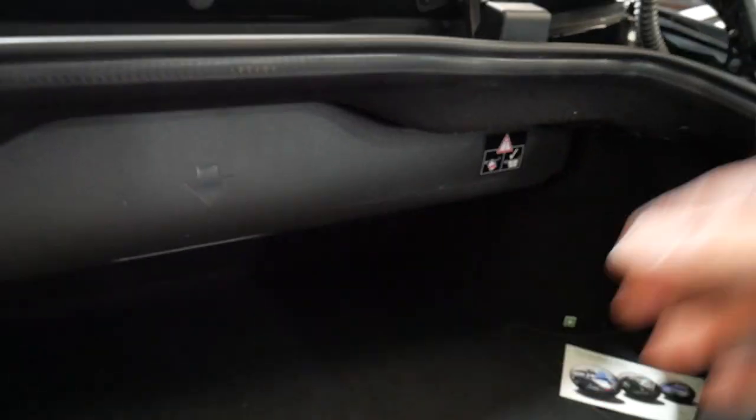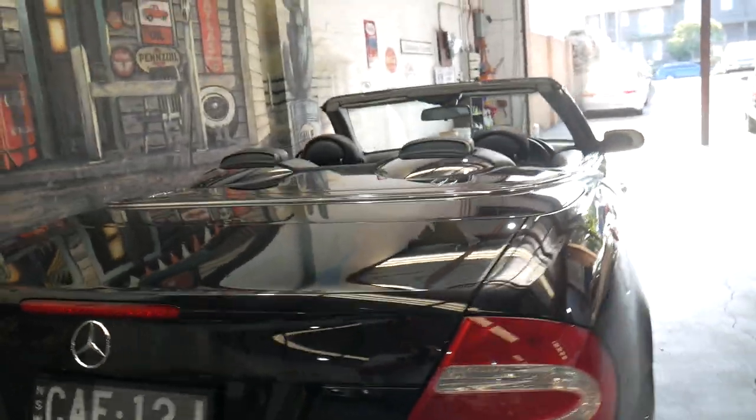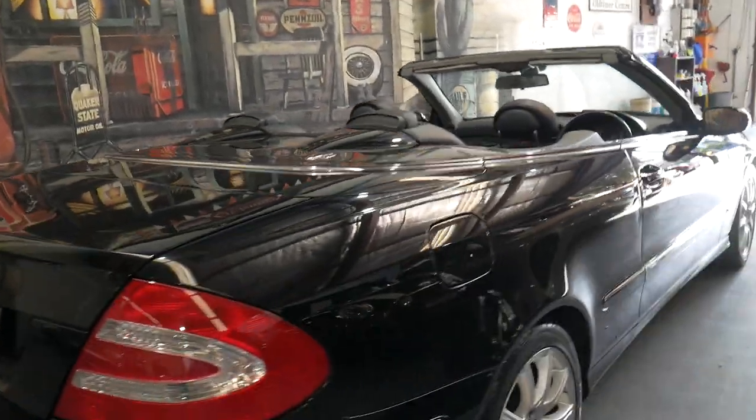Obviously if the roof's up, you can fold this up which will give you even more space. It's a very impressive car — it's just come into stock. And if you're looking at something like this, we can even help you with finance.